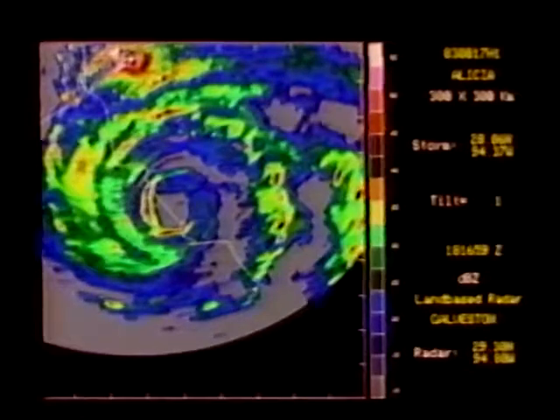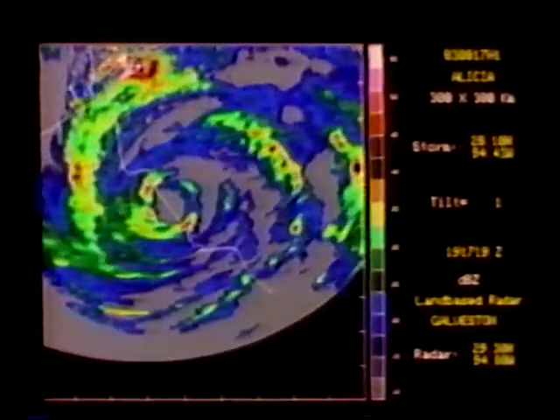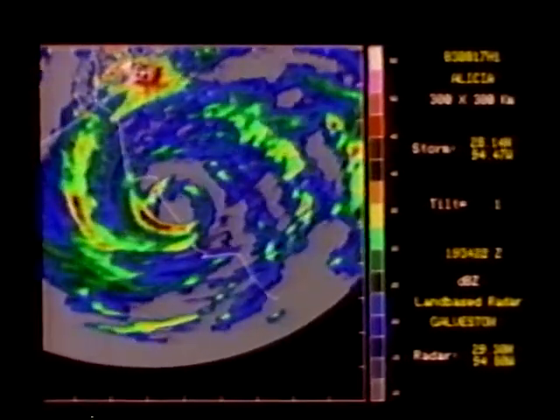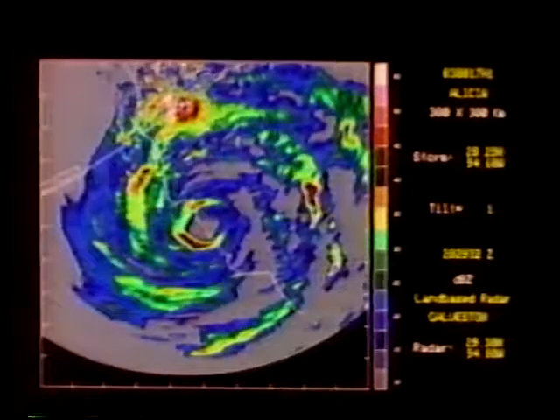Alicia moved north along a track with several oscillations. Notice how the maximum in the eye wall shifts as the hurricane goes through these oscillations. At the beginning the maximum is in the south, and later it rotates around until the maximum reflectivity is in the north.